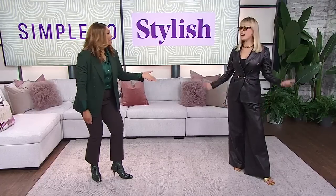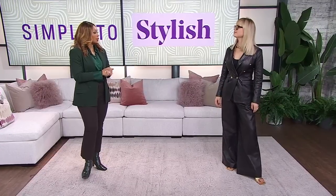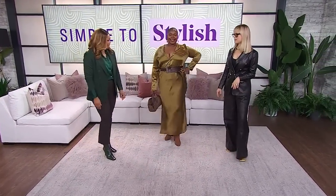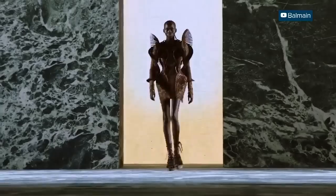A high-waisted, wide-legged leather pant is something I had not considered, and now I know that I must have. Let's bring out Christina for the next look we're looking at in terms of elevated style. We just wrapped Paris Fashion Week, and one of the shows I couldn't get out of my head was Balmain.